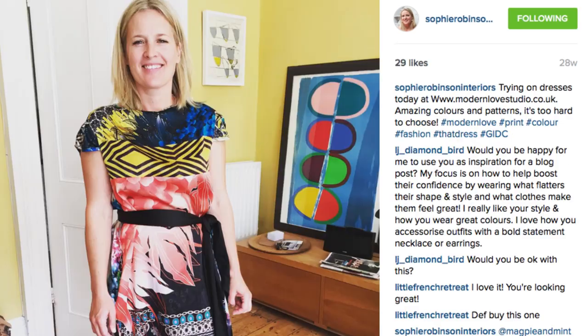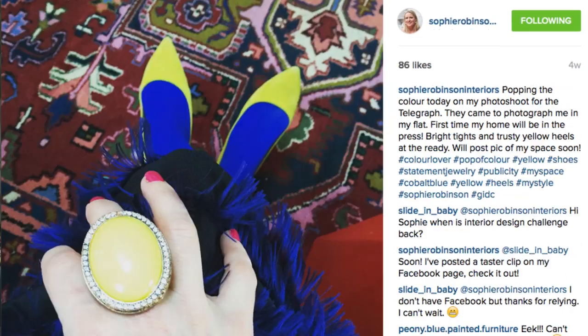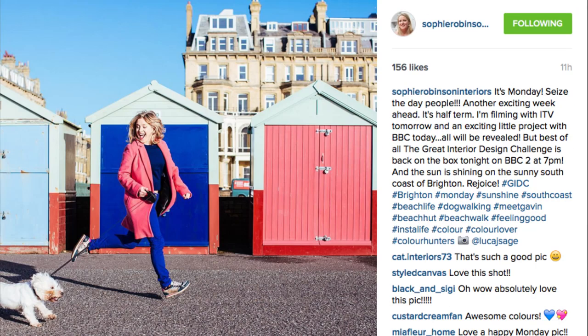Hi, I'm Sophie Robinson, and I'm an interior stylist, but also a judge on the Great Interior Design Challenge. One of the most surprising things for me that's come out of the show is people have just been really interested in what I wear, and I get tons of comments on Twitter and Instagram about how I'm so confident with color and where do I get all my gear from.